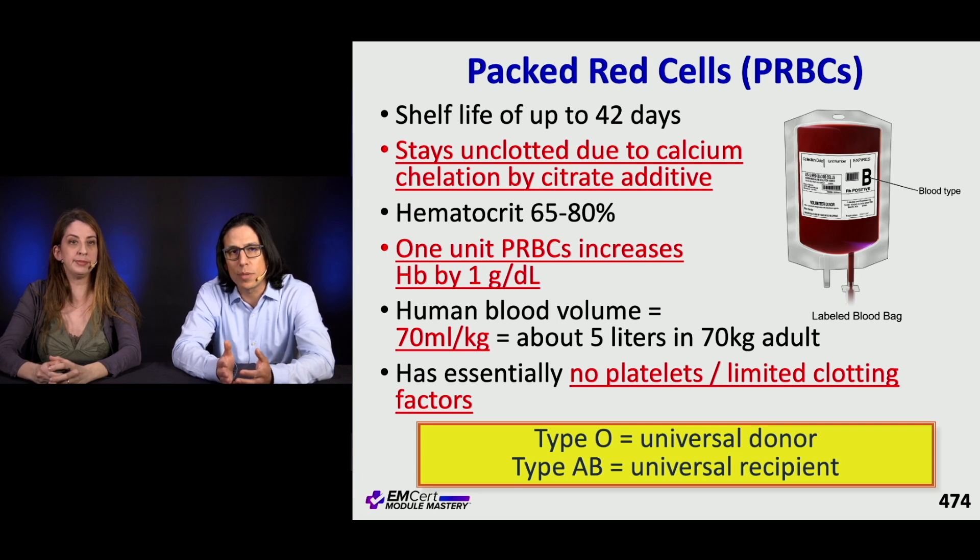Human blood volume is 70 mLs per kilo, which makes it about 5 liters in a 70-kilo adult. PRBC transfusion has basically no platelets and almost no clotting factors. Type O is the universal donor, and type AB is the universal recipient.